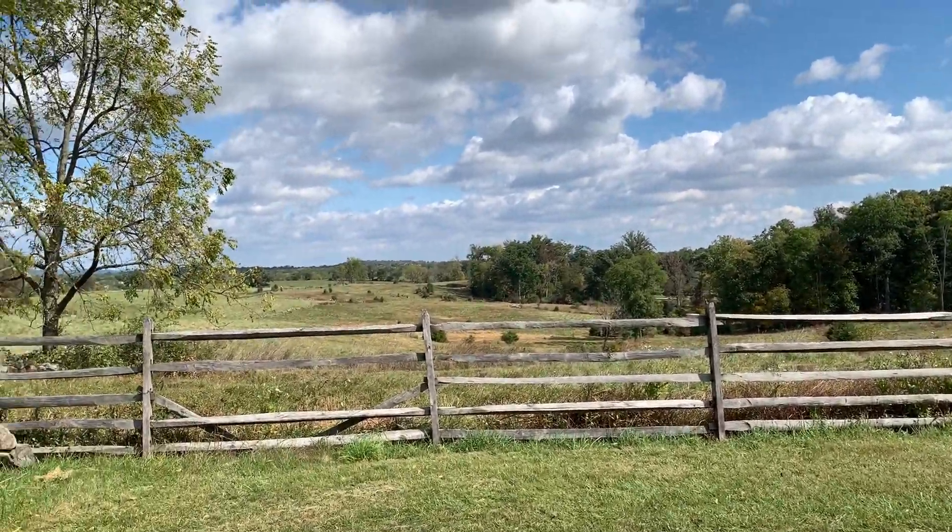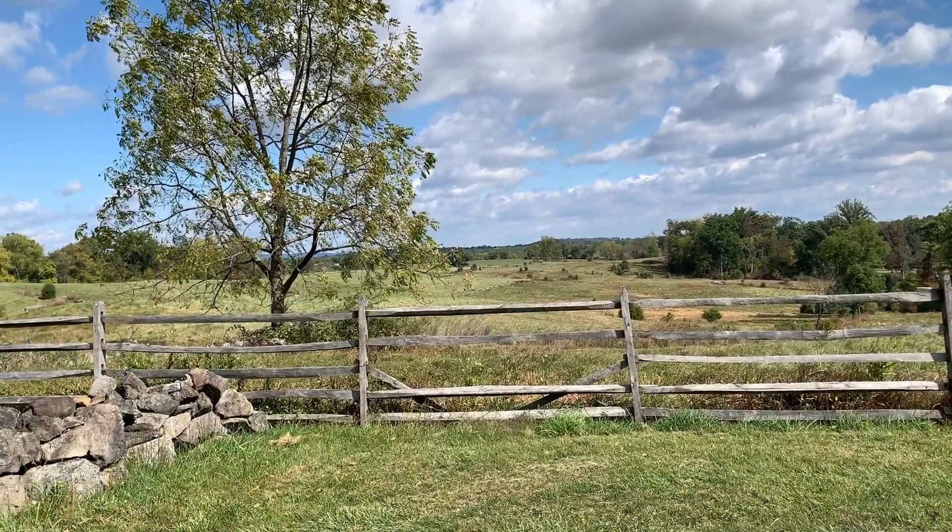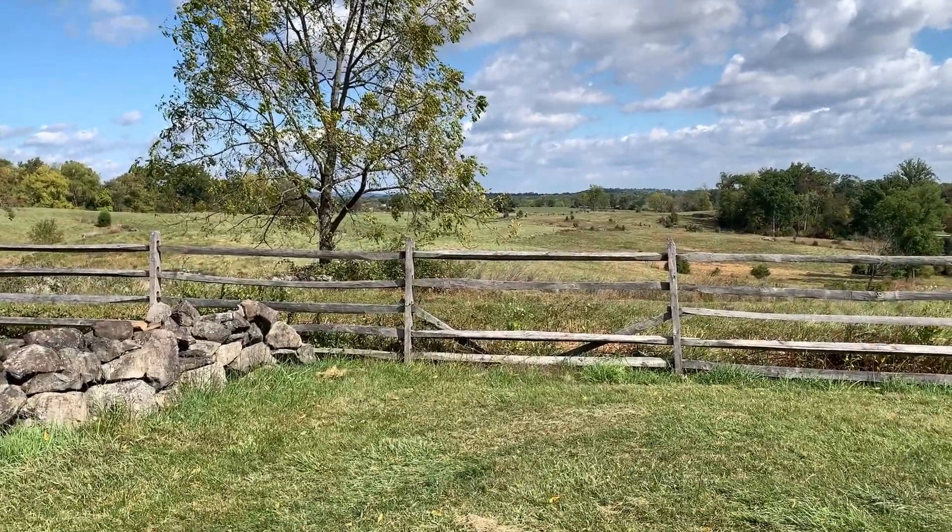So one of those questions: why didn't the Confederates aim for the gap between these hills and try to exploit that? I'm not really sure why.